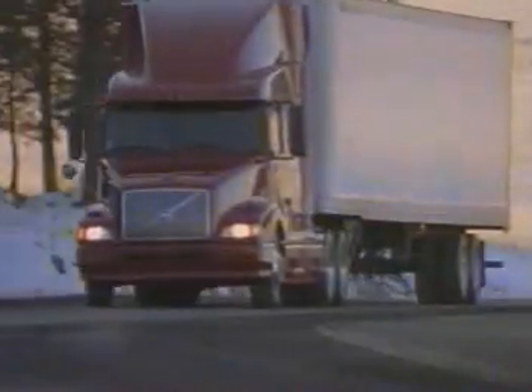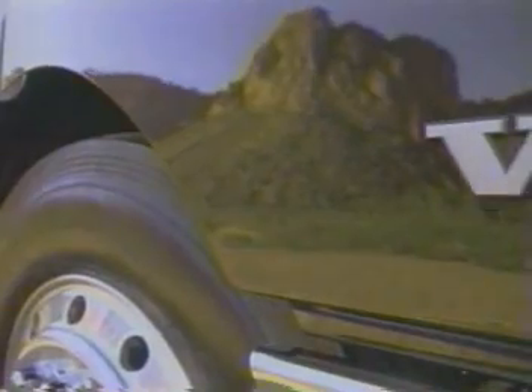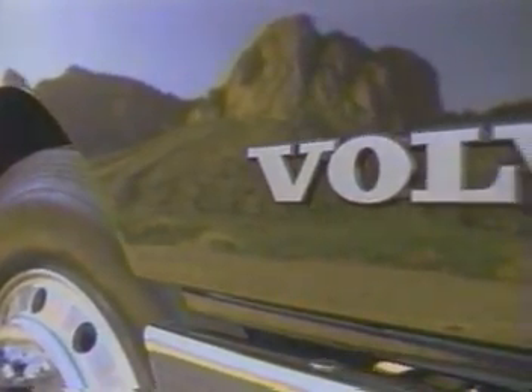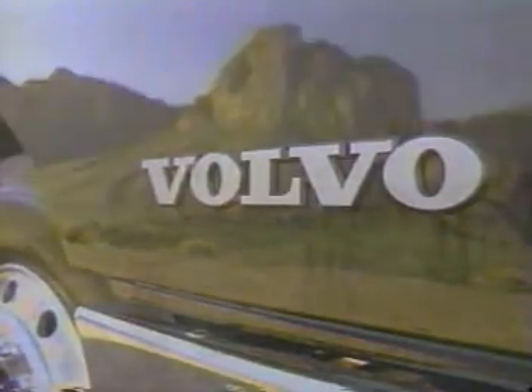Quality, reliability, durability, and comfort — these are what our customers have grown to expect from Volvo Trucks North America, and these are what we promise to provide. The product validation department strives to make sure that these attributes are present in every truck we sell. Thank you for your visit. Volvo: setting the standard through thought and science.